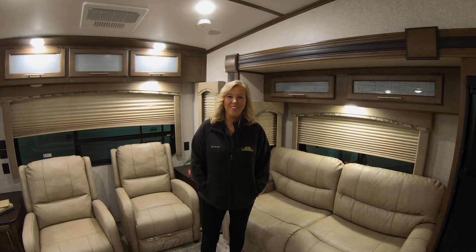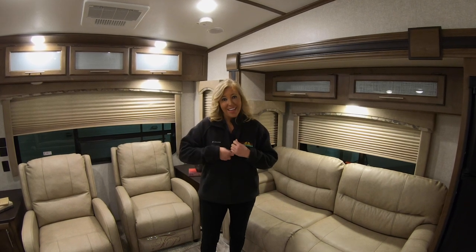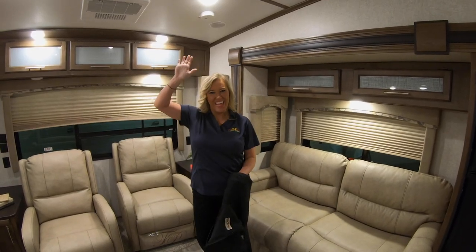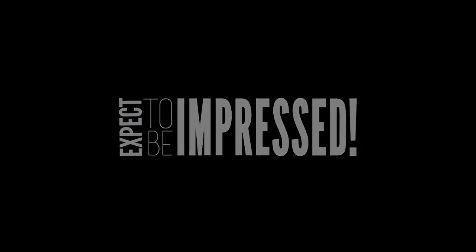Thanks for watching Walk Through Wednesday. Hope you guys enjoyed this Cougar 28 SGS. This is Tiffany 2 signing off and Tiffany 1 signing off. Have a good day. Bye!